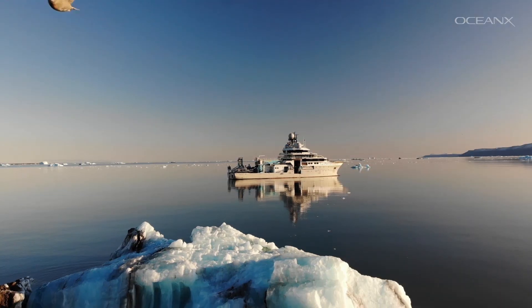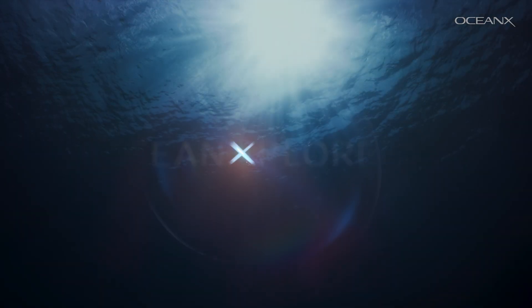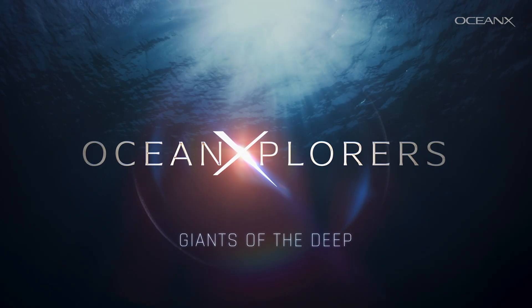This deep sea phenomenon is called a flashback. It's rarely documented and incredibly hard to capture. To film it is our challenge. Why, you ask? Because we've been inspired by our new TV show, Ocean Explorers.